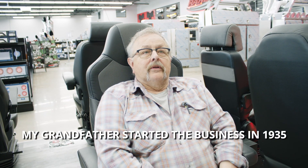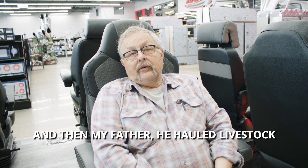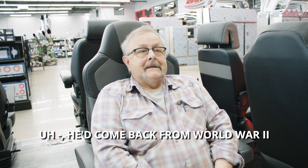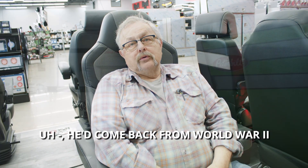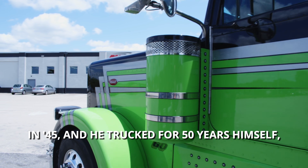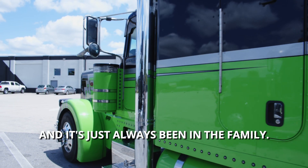My grandfather started the business in 1935, and then my father hauled livestock with my grandpa. He came back from World War II in 1945, and he trucked for 50 years himself. It's just always been in the family.